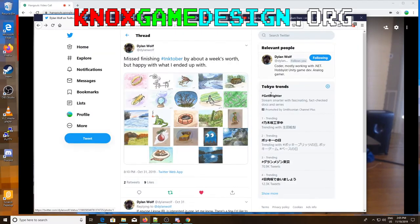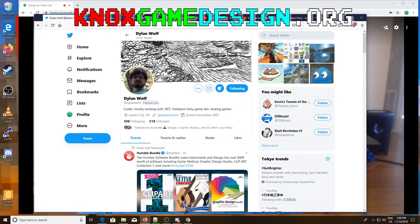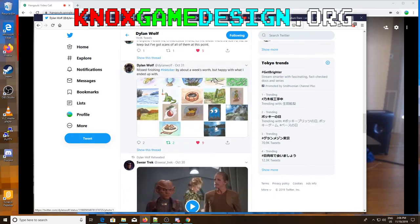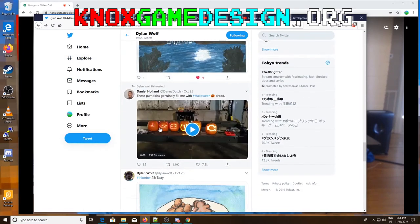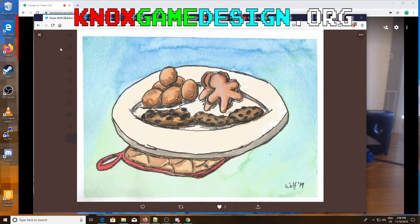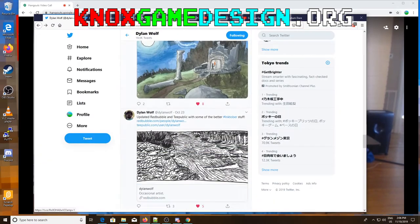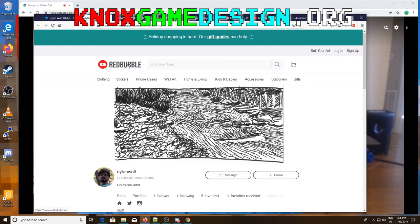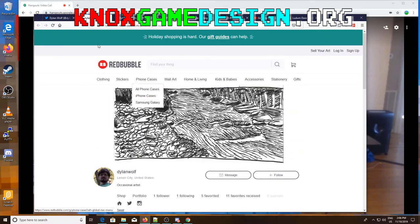Dylan posted quite a few pieces though not necessarily one every day. You can view all of those. I don't know if he has a Patreon where you can donate, or a DeviantArt with all his artwork. He may also have a Red Bubble page - I've never been to Red Bubble but maybe he has all his artwork there.